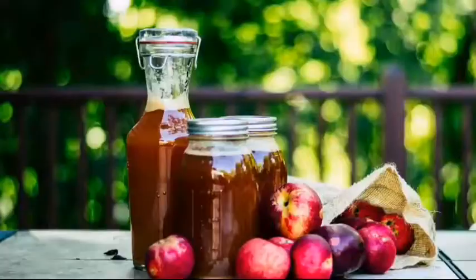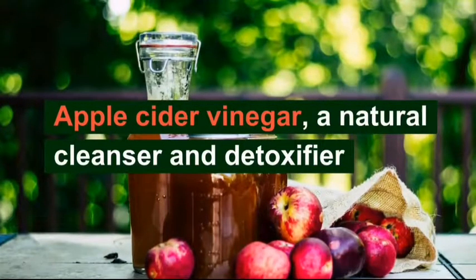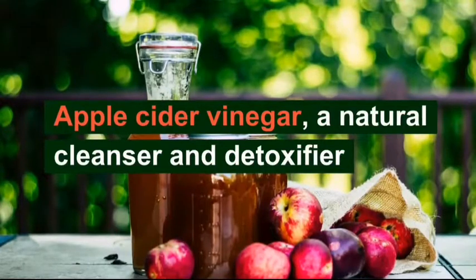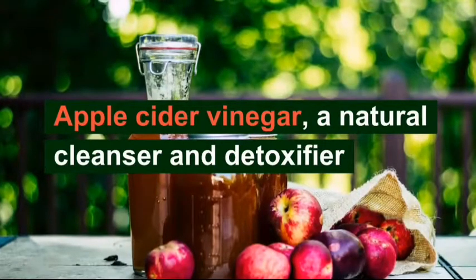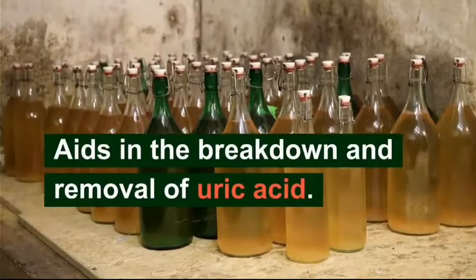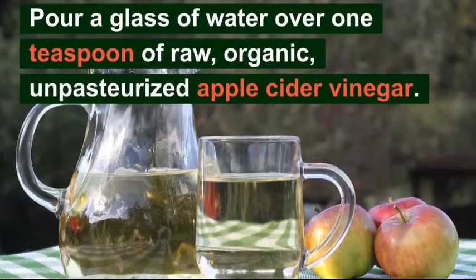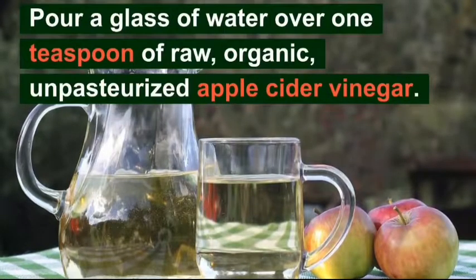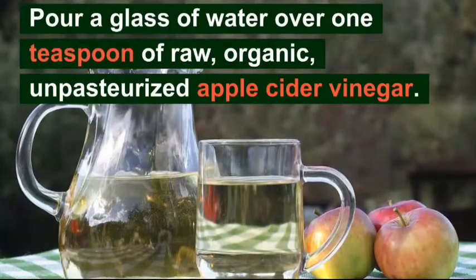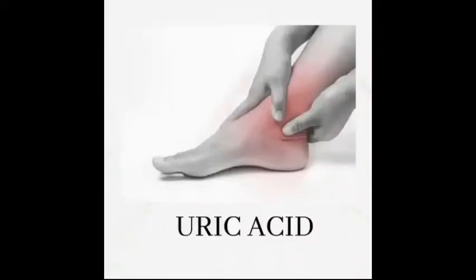Number 1: Apple Cider Vinegar. Apple cider vinegar, a natural cleanser and detoxifier, can aid in the body's elimination of waste products such as uric acid. Malic acid, which is present, aids in the breakdown and removal of uric acid. Add 1 teaspoon of raw organic unpasteurized apple cider vinegar to a glass of water and drink this mixture two or three times daily. Until your uric acid levels are reduced, you can gradually increase the amount up to 2 teaspoons per glass.